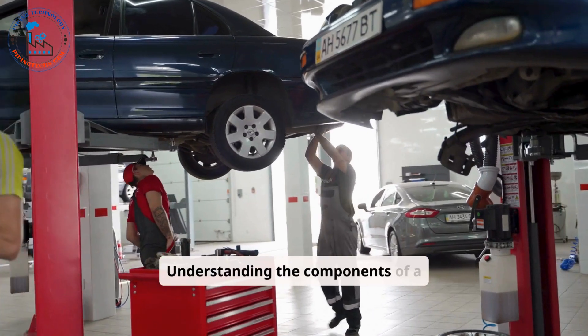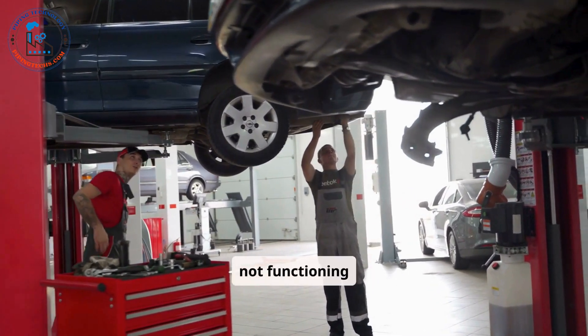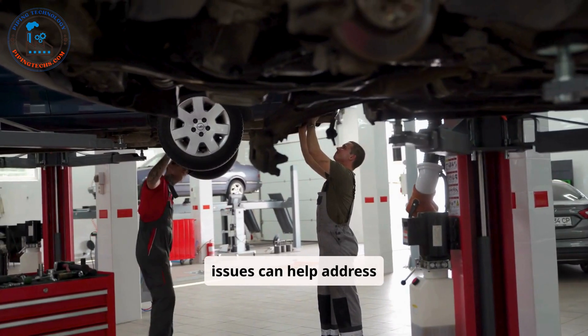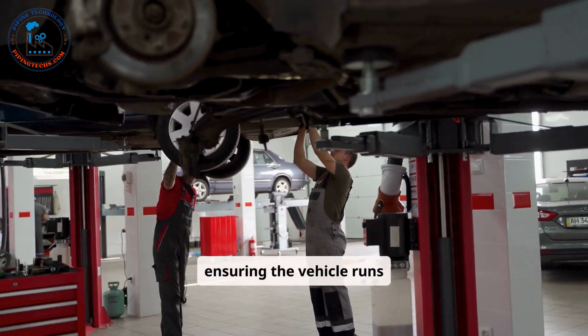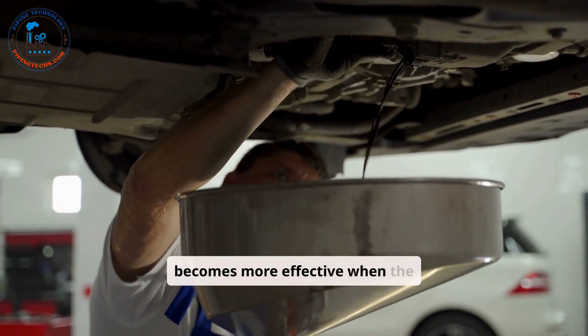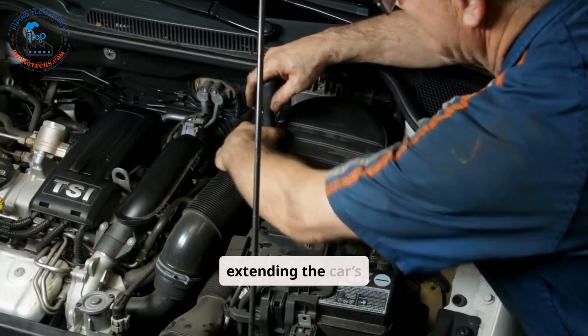Understanding the components of a car allows drivers to identify when something is not functioning correctly. Recognizing unusual noises, warning lights, or performance issues can help address problems early, preventing costly repairs and ensuring the vehicle runs efficiently. Regular maintenance, such as oil changes and tire checks, becomes more effective when the owner knows the significance of each component, ultimately extending the car's lifespan.